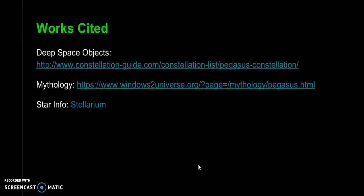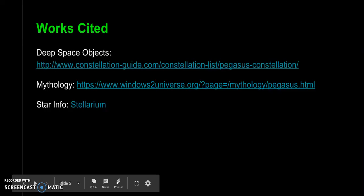For my works cited: for deep space objects I used constellation-guide.com; for the mythology story I used windowstouniverse.org; and for my star info I used Stellarium. Thank you, and this is my presentation.